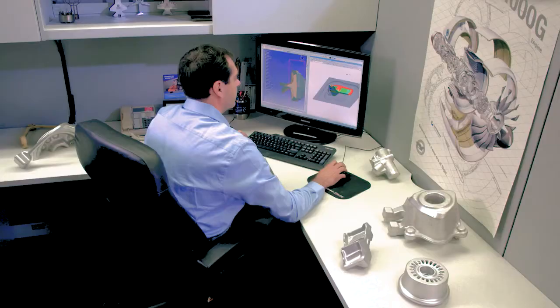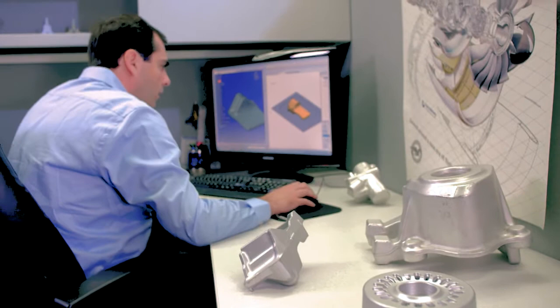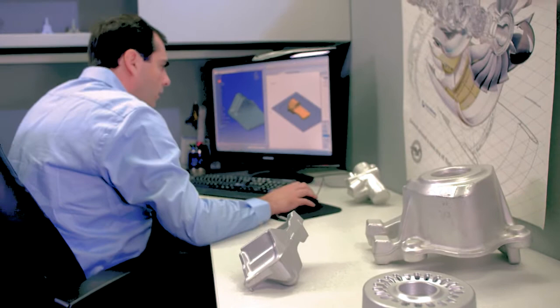The third most important of the four C's would be creativity. Creativity is essentially, to me, defined as innovation — thinking outside of the box. One of the things I can do as a creative thinker is to bring in new ideas and new technologies to improve the process and make us more efficient for the future.